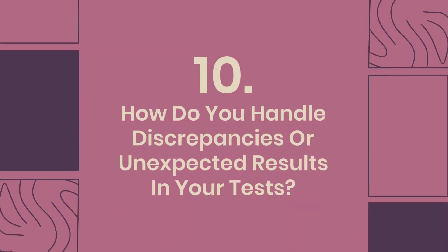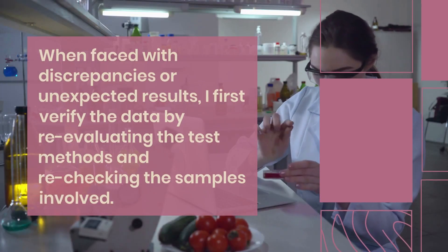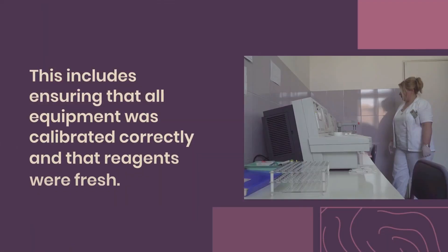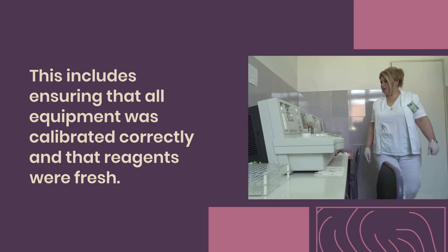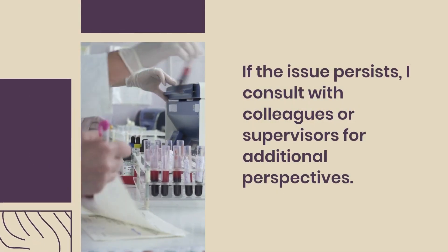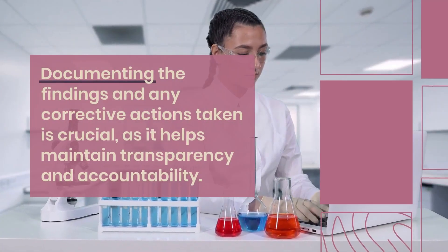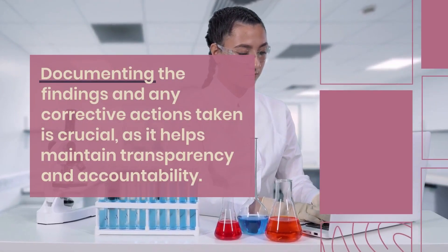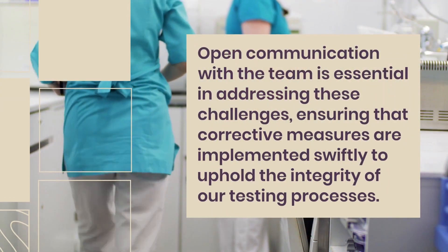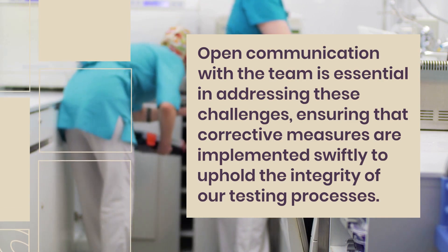Question 10: How do you handle discrepancies or unexpected results in your tests? When faced with discrepancies or unexpected results, I first verify the data by re-evaluating the test methods and re-checking the samples involved. This includes ensuring that all equipment was calibrated correctly and that reagents were fresh. If the issue persists, I consult with colleagues or supervisors for additional perspectives. Documenting the findings and any corrective actions taken is crucial, as it helps maintain transparency and accountability. Open communication with the team is essential in addressing these challenges, ensuring that corrective measures are implemented swiftly to uphold the integrity of our testing processes.